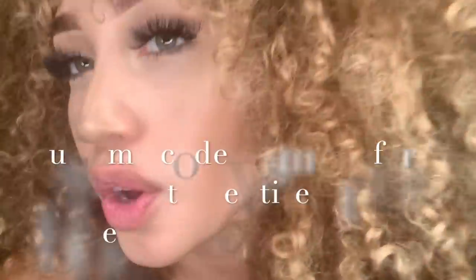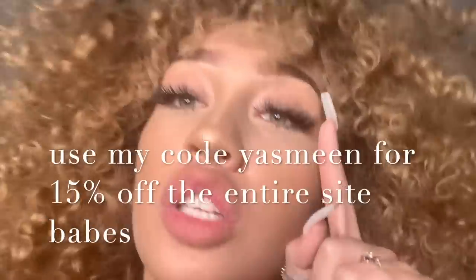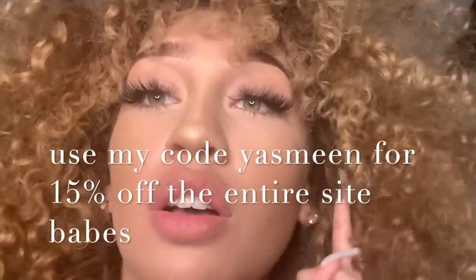I probably look crazy and sweaty because I just got done editing this video, but I'm proud of it — I feel like I did good. Thank you for watching. Don't forget they have a Black Friday sale, and don't forget my code 'yesme' for 15% off anything in the store. Thank you — bye!